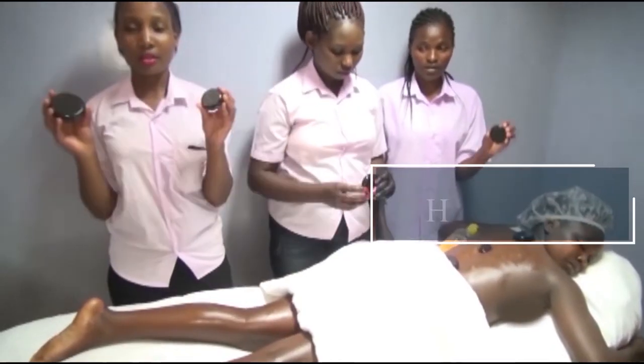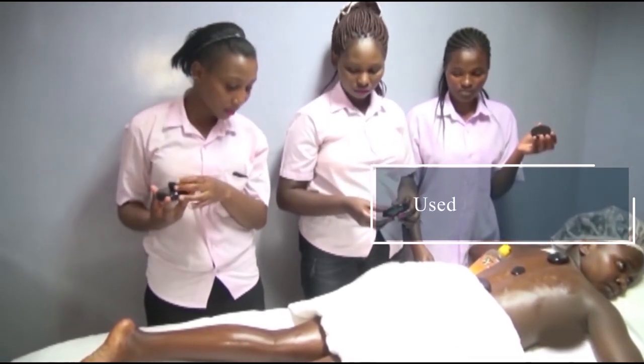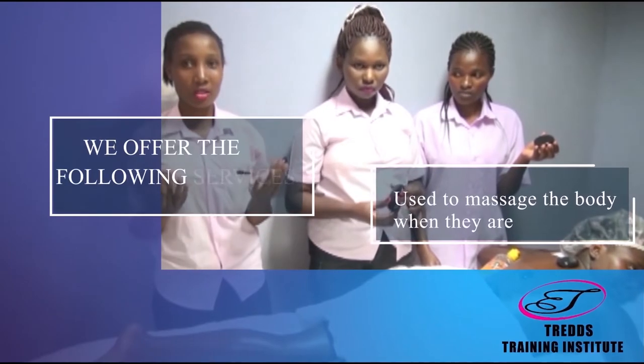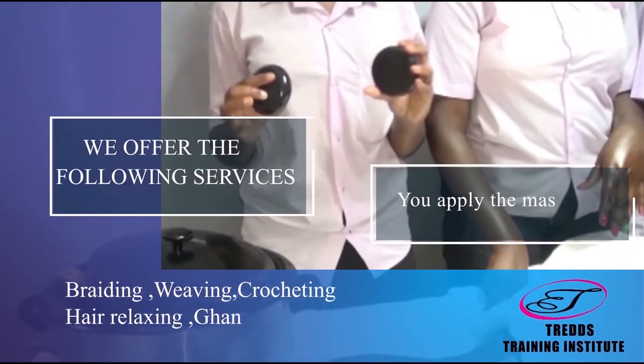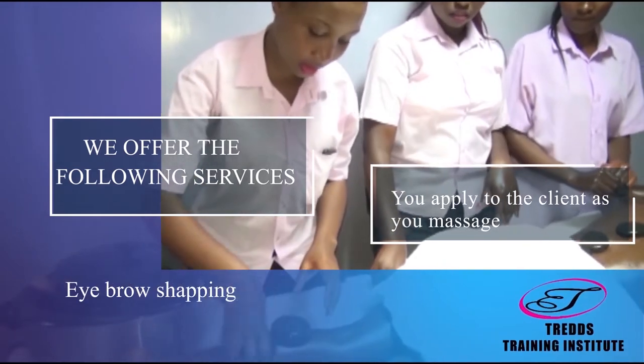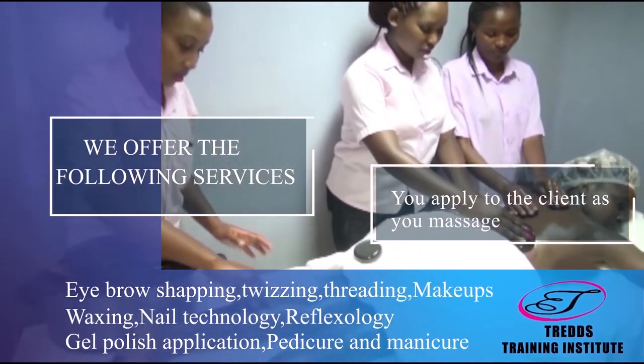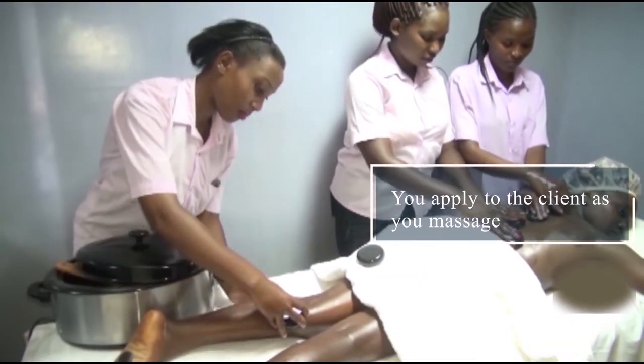These are called the hot stones. They are used to massage the body when they are hot. You apply the massage oil, then apply to the client as you massage both with the hot stones and manually.